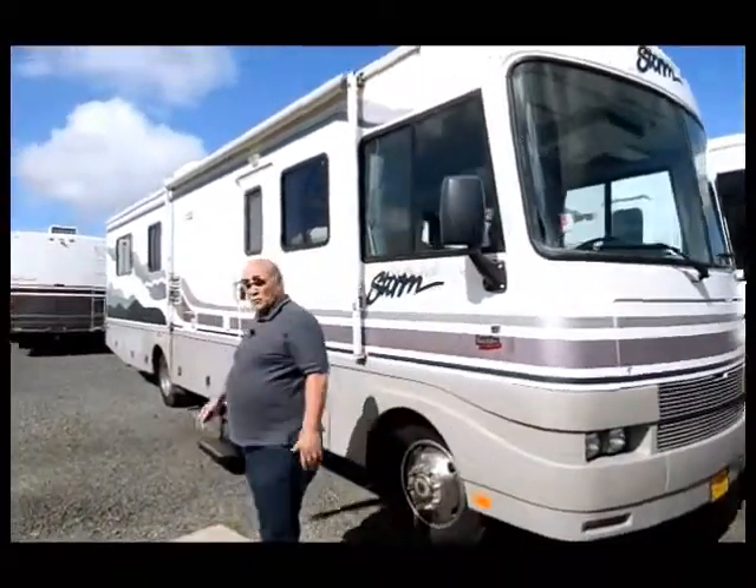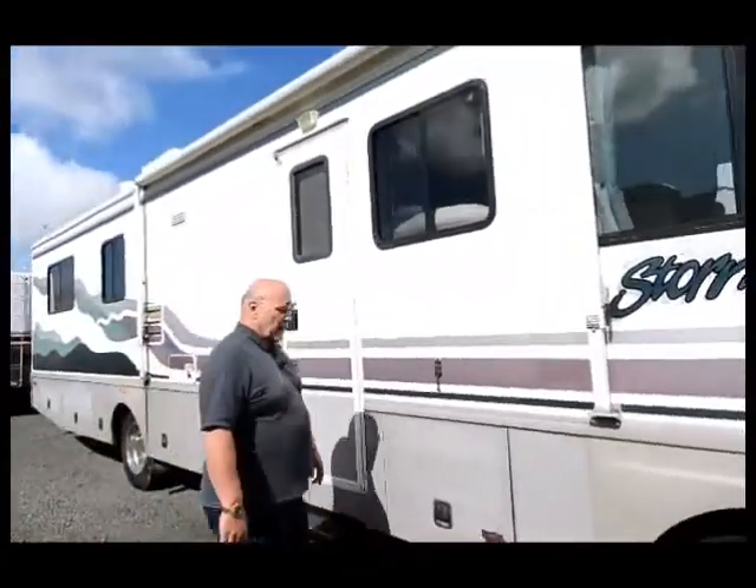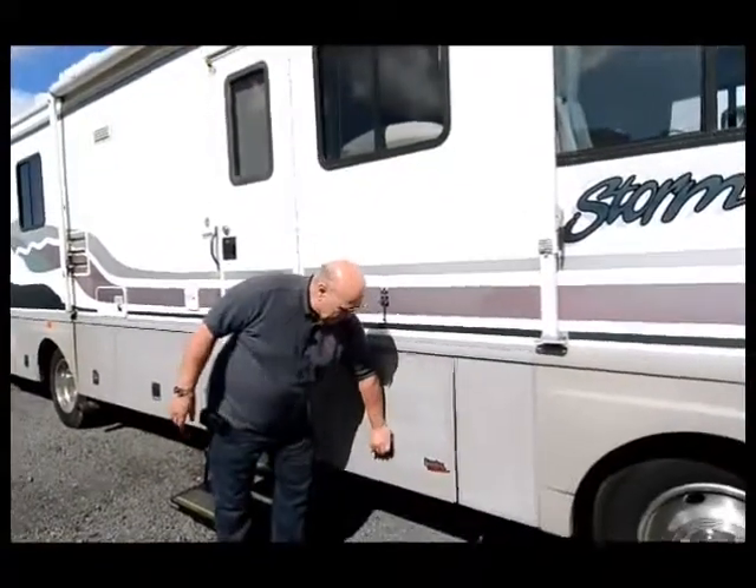We do prepare it for you properly. We have our mechanics show you how everything works. Now this is a basement model, so it has lots of storage.